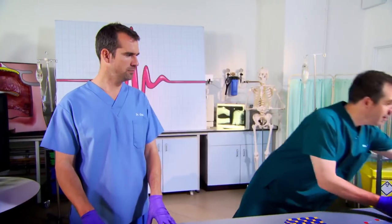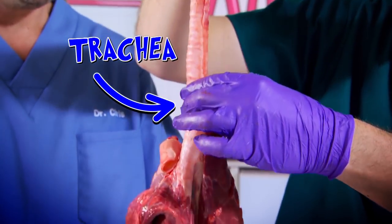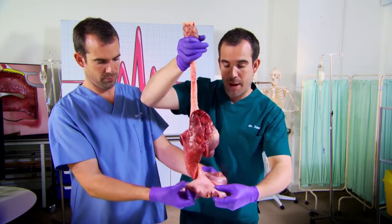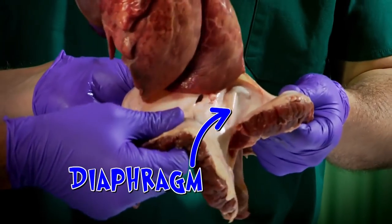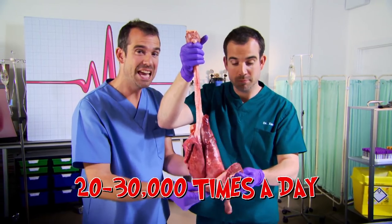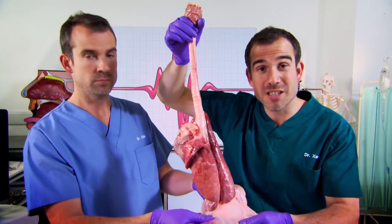To show you what a diaphragm looks like, we've got a real one from a pig. This is the pig's voice box, this is the trachea or the windpipe, these bits are the lungs, and then underneath the lungs, in a big muscular sheet, that is the diaphragm. You breathe in and out about 20,000 to 30,000 times a day, and it's the diaphragm that makes it all happen. So after your heart, it's the most important muscle in your body because it allows you to breathe.